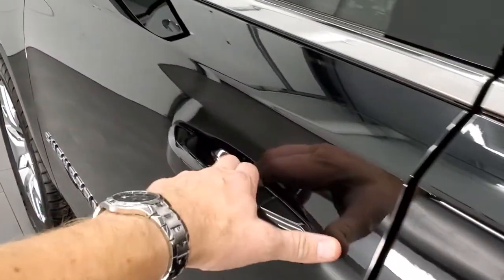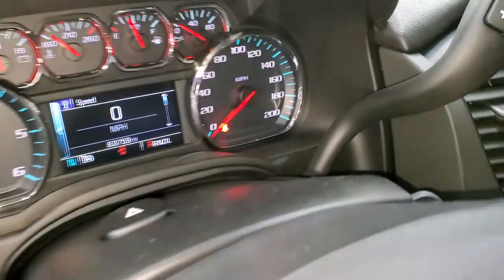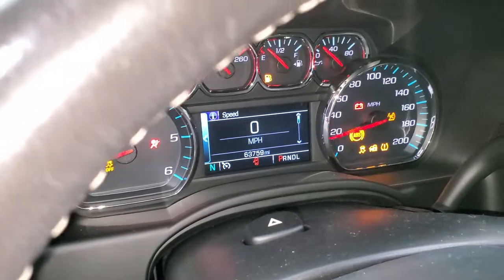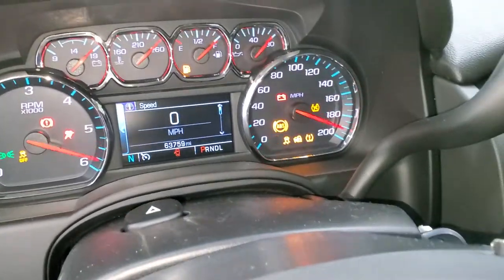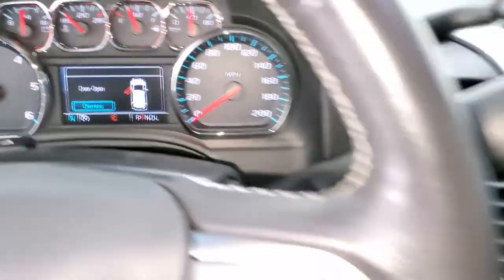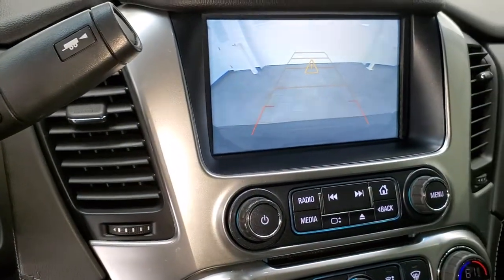We'll start it up and take a look under the hood. Starts right up — no check engine lights or anything like that. There's your backup camera and that's working nicely.